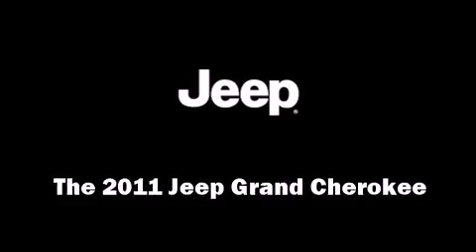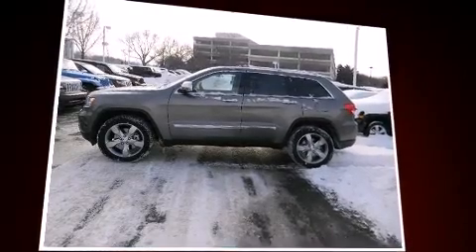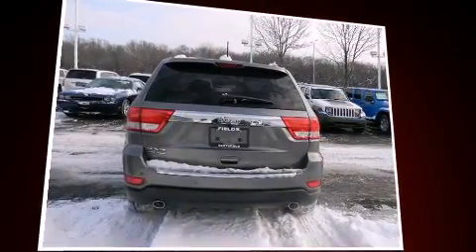Load your family into the 2011 Jeep Grand Cherokee. It features an automatic transmission, four-wheel drive, and a powerful eight-cylinder engine.